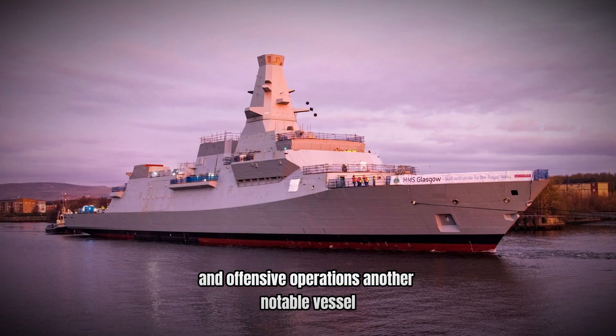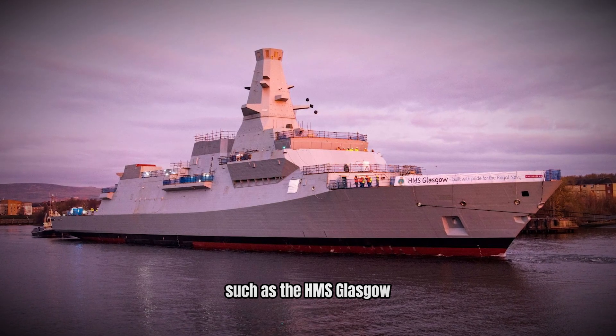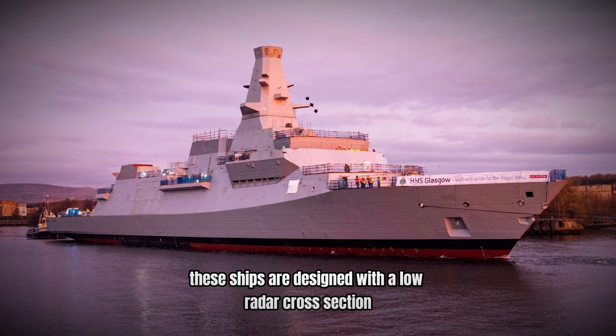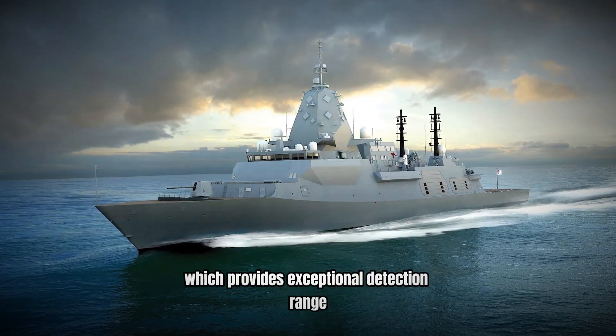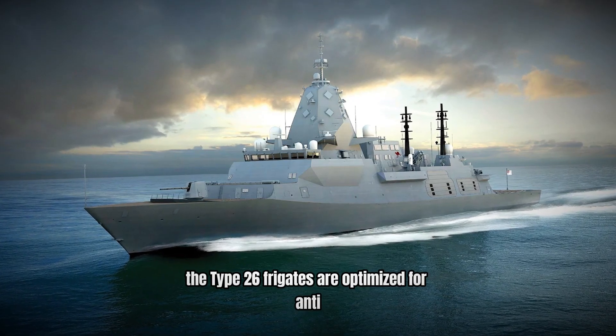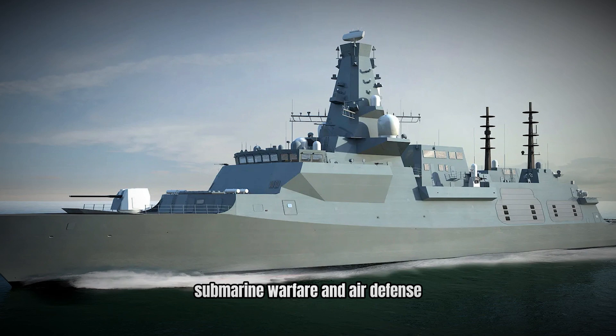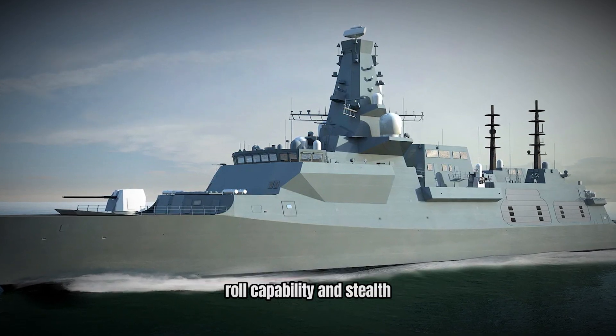Another notable vessel is the Royal Navy's Type 26 frigates, such as the HMS Glasgow. These ships are designed with a low radar cross-section and the Artisan 3D radar system, which provides exceptional detection range and accuracy. The Type 26 frigates are optimized for anti-submarine warfare and air defense, reflecting the Royal Navy's focus on multi-role capability and stealth.